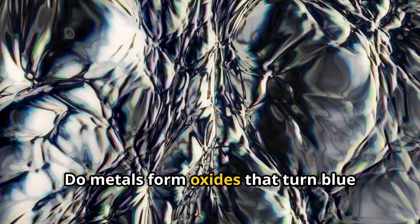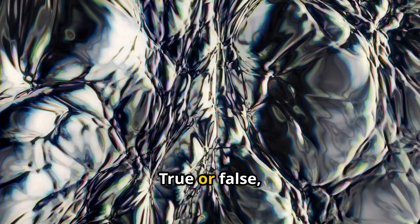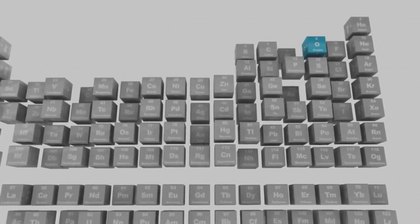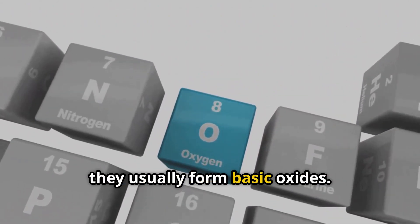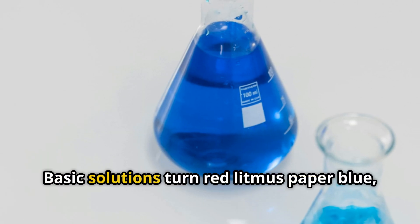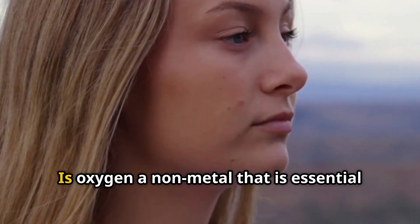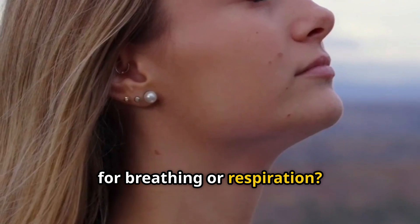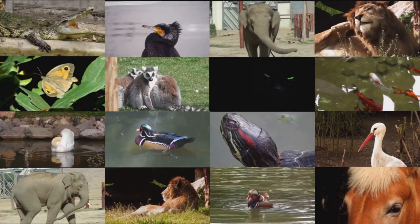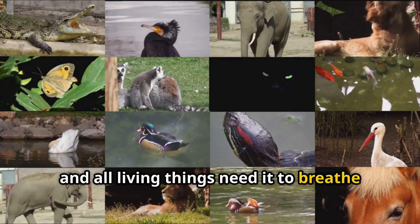Do metals form oxides that turn blue litmus paper red when combined with oxygen? True or false, and why? No, that's false. When metals combine with oxygen, they usually form basic oxides. Basic solutions turn red litmus paper blue, not blue litmus paper red. And yes, oxygen is a non-metal that is essential for breathing or respiration — all living things need it to breathe and survive.